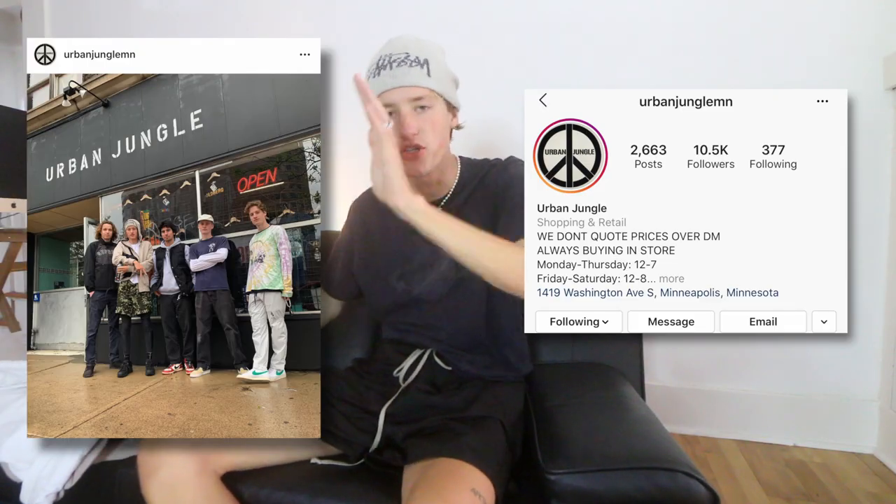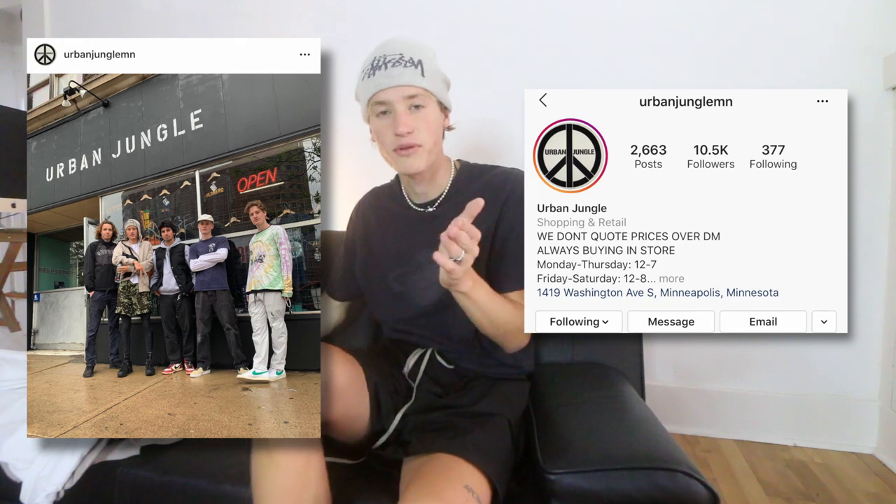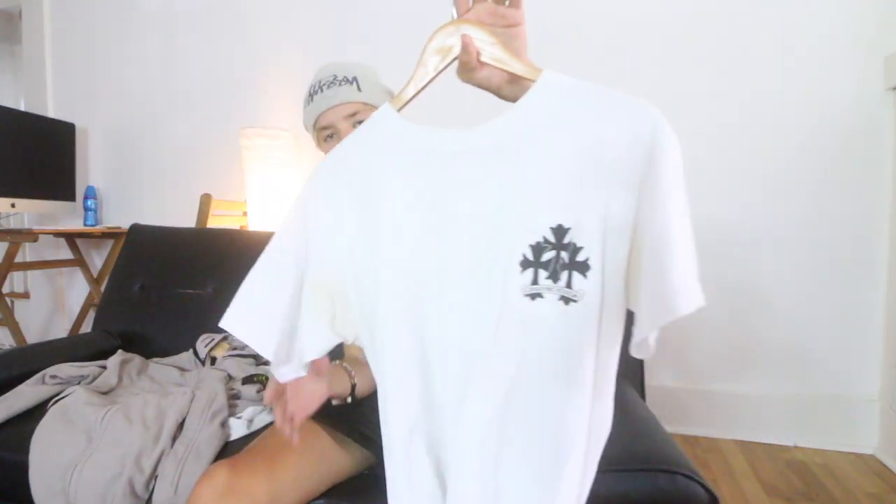When I can get clothing in hand and understand how it's made, it kind of motivates me to make better products. At this point my wardrobe is pretty huge, so you guys will see that over time. Without further ado, let's get into the haul. The first two things I got from a store called Urban Jungle — it's in Minnesota, similar to Round Two, you can buy and sell clothing there. They also have a bunch of designers and vintage mixed in.